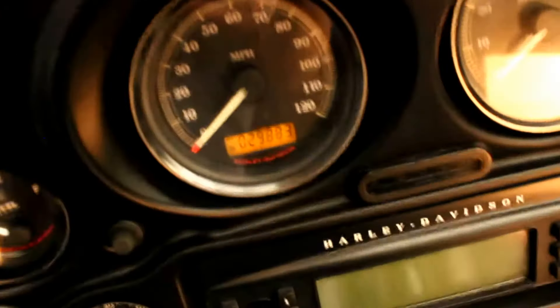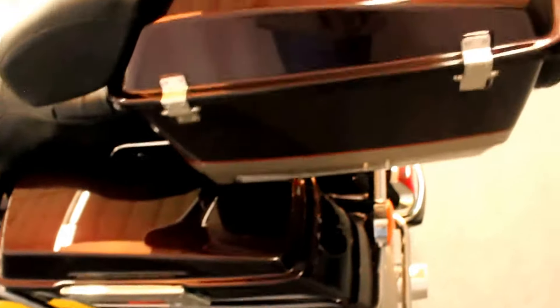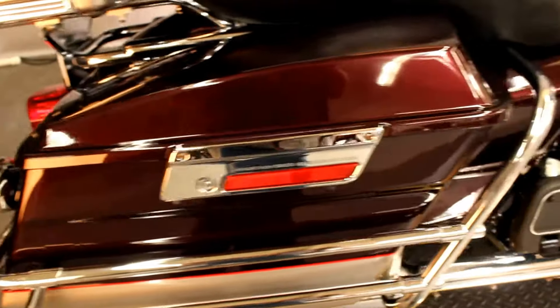It's a 2007 with right under 30,000 miles on it. A lot of touring to be had left on this bike and a lot of storage for luggage, clothes, etc. for a long range trip. Between the saddlebags, the tour pack, and the luggage rack, you can haul a lot of items on this bike on an extended vacation.